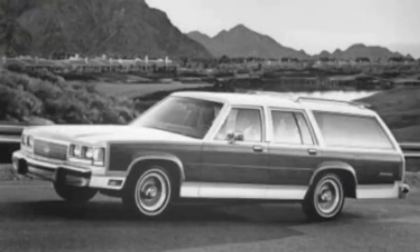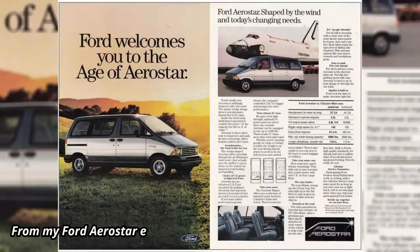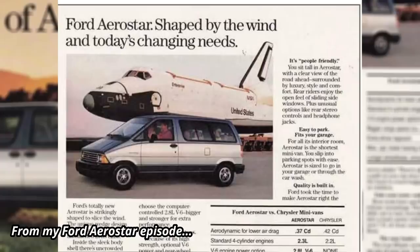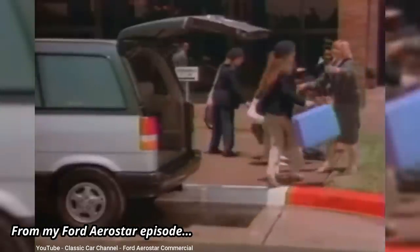Even the famous Country Squire wagon was lost to history as well, as Ford instead offered the wagon body on the Taurus, and figured if Ford buyers wanted even more passenger space they'd buy an Aerostar minivan instead. The Crown Victoria, Taurus, and Aerostar are all featured in their own My Old Car episodes, so be sure to check them out too.